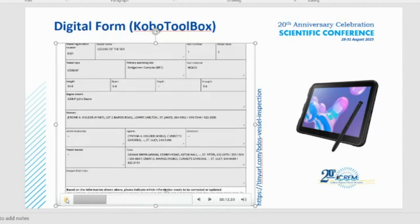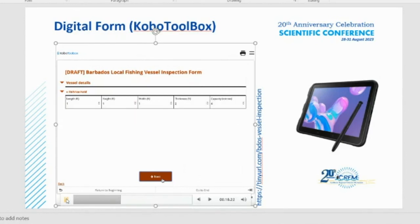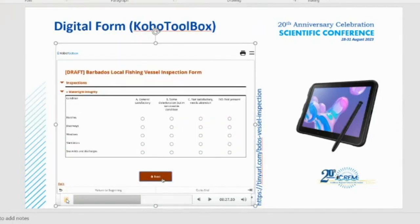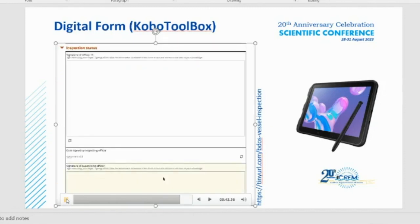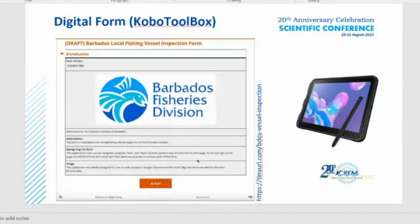Before then, we are hoping to get a server where we can download all this information to a central location and upgrade our existing Access database that manages our registry of fishery workers and the vessels themselves, so that we can tie that information together and create dynamic reports that will give us a better understanding of the overall industry and identify any problems we need to pay attention to in order to improve our processes.